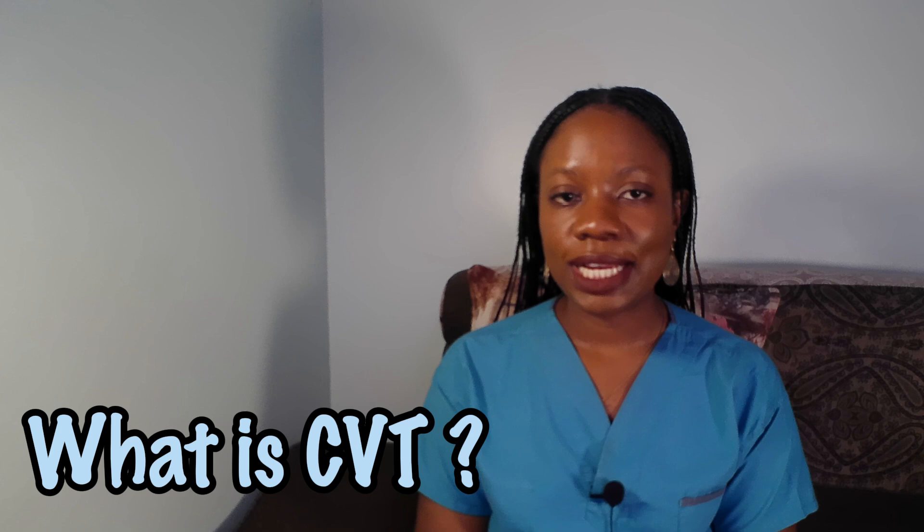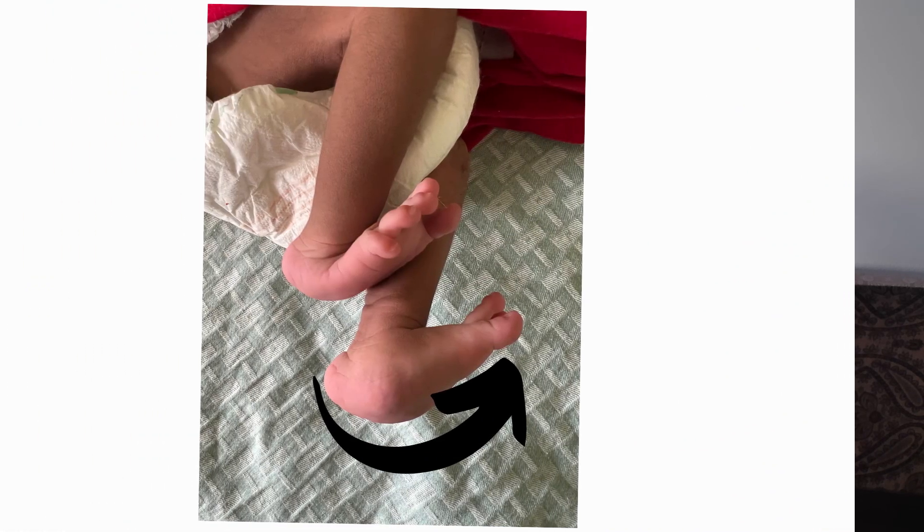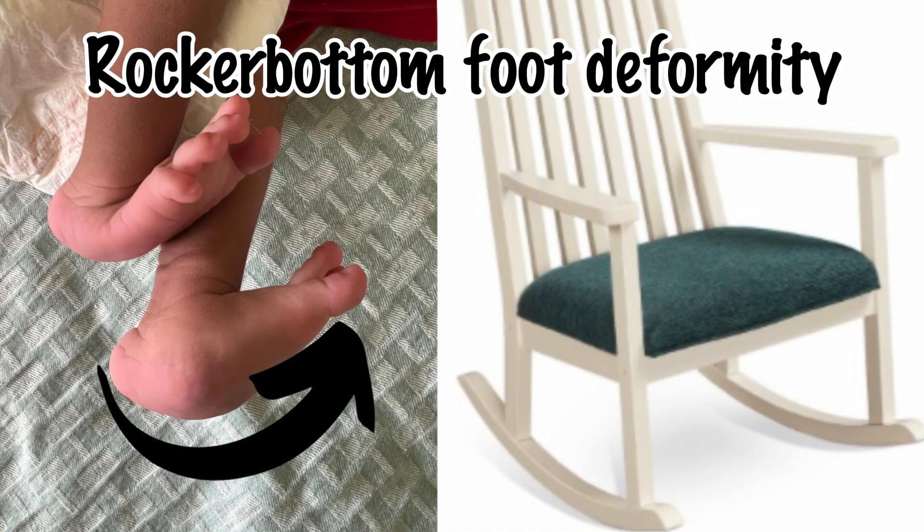What is congenital vertical talus? Congenital vertical talus, or CVT for short, is a rare foot deformity that babies are born with. It affects the alignment of the bones in the foot, causing the sole to curve upwards in a way that resembles the bottom of a rocking chair — hence the name, the rocker bottom foot.